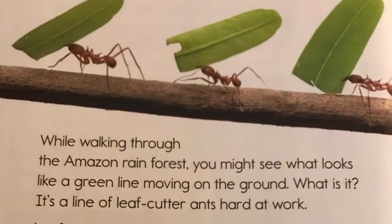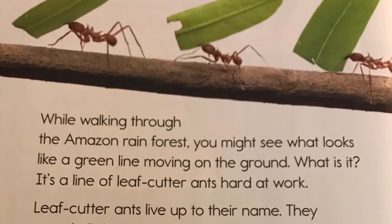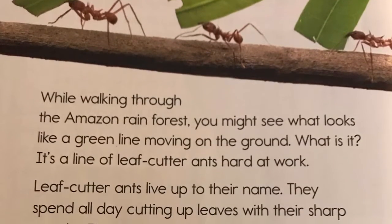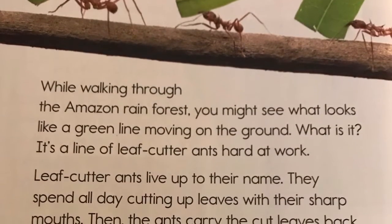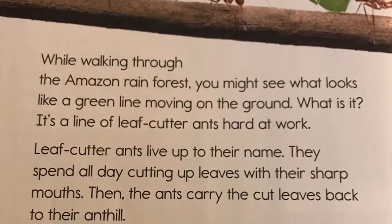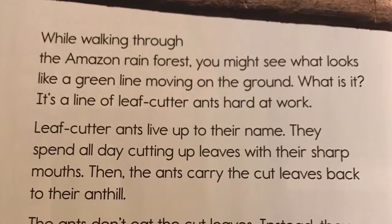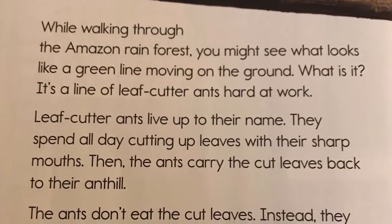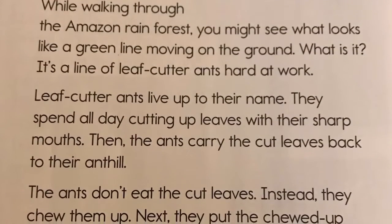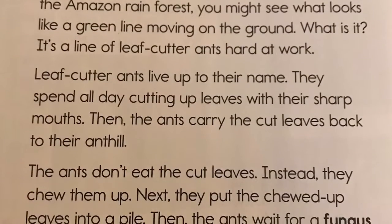While walking through the Amazon rainforest, you might see what looks like a green line moving on the ground. What is it? It's a line of leafcutter ants hard at work. Leafcutter ants live up to their name. They spend all day cutting up leaves with their sharp mouths. Then, the ants carry the cut leaves back to their ant hill.